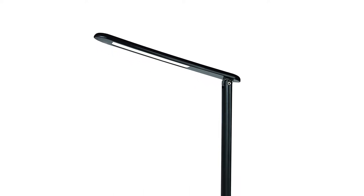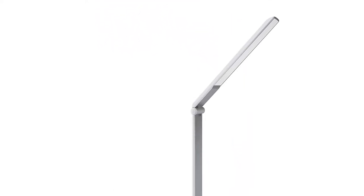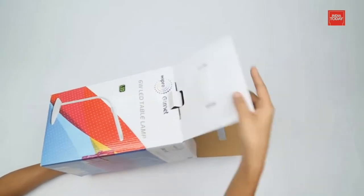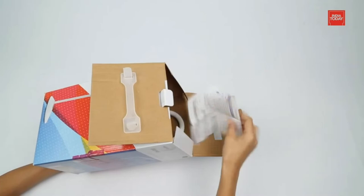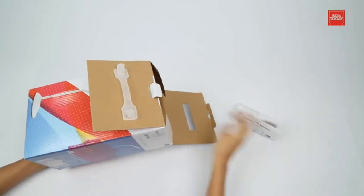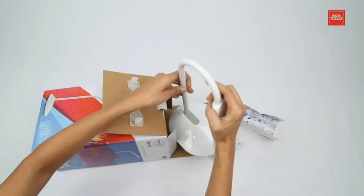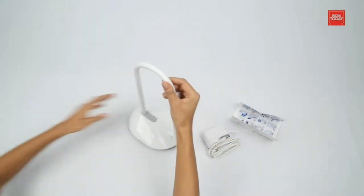Study lamps have come to be an integral part of a student's life, whether you live in an area affected by frequent power cuts or you're simply worried about the strain on your eyes when you study under a tube light. Study lamps are the solution — a good study lamp provides focused light to help ease the strain on your eyes, allowing you to concentrate better.